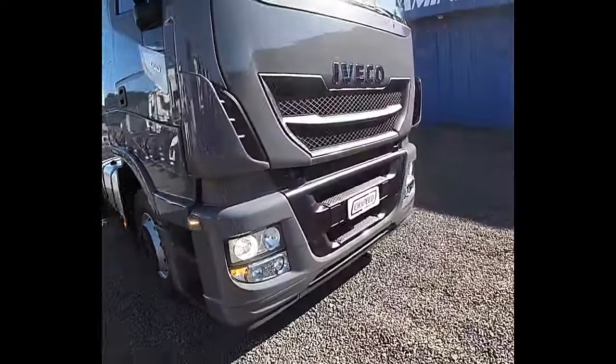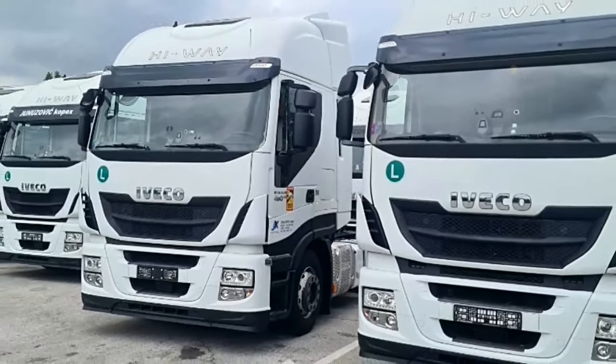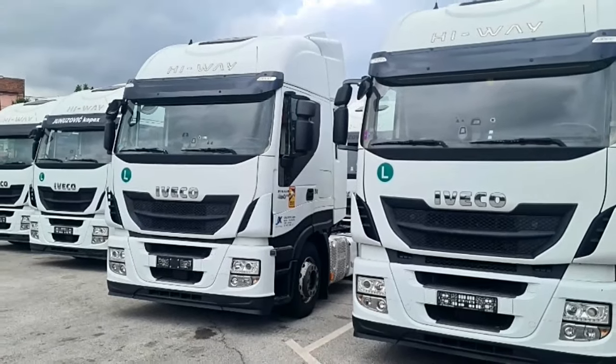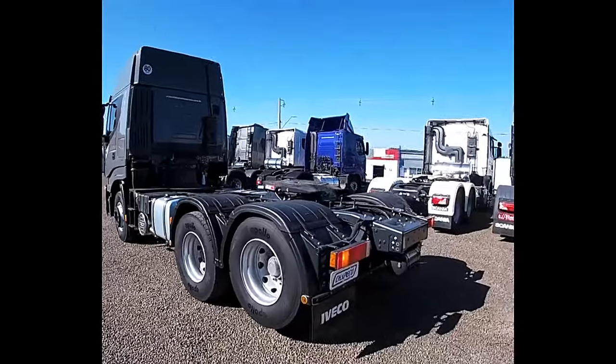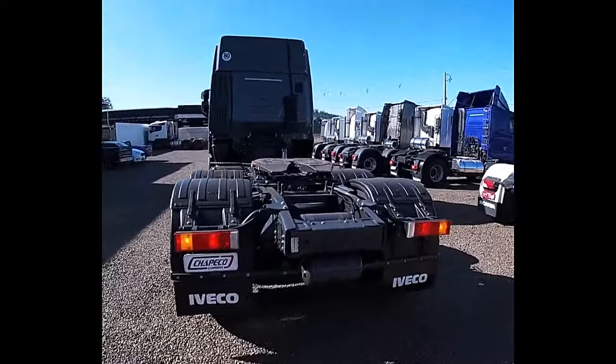The vehicle features a sophisticated automated transmission system, providing seamless gear shifts and enhanced driving comfort. The transmission is designed to optimize fuel efficiency and performance across various driving conditions, contributing to the overall efficiency of the vehicle.